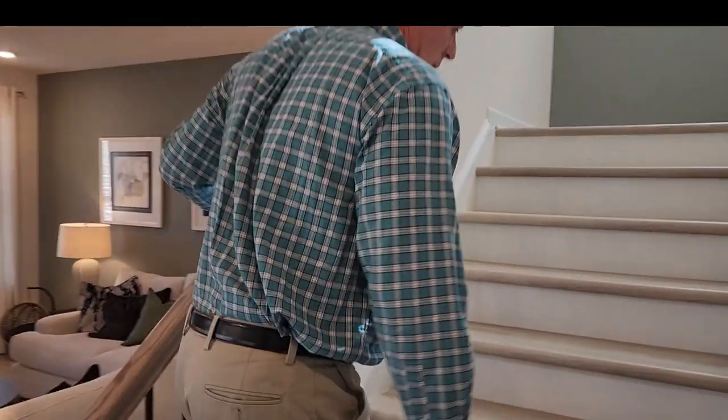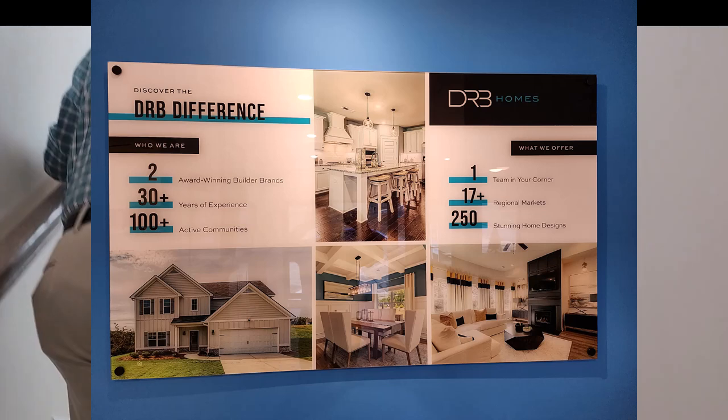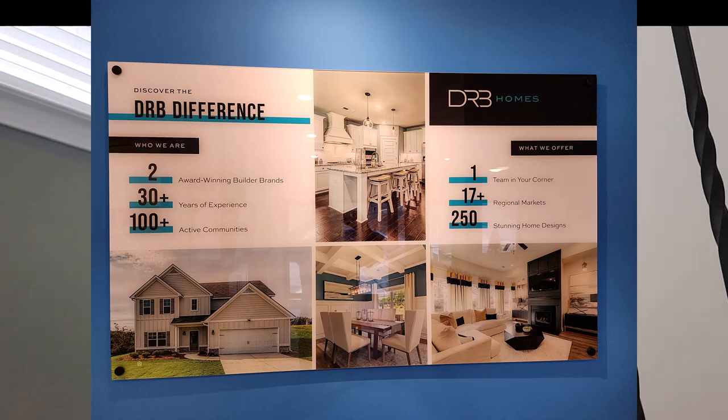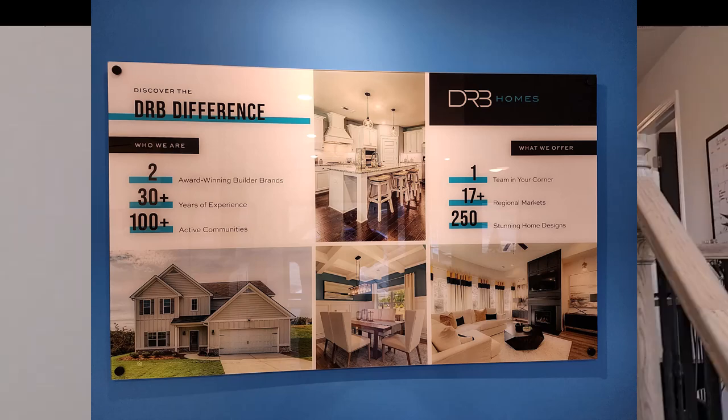Mark, you said this was Dan Ryan Builders. This is DRB Homes and they have construction in over 100 communities across the country. They go all the way from Florida up the eastern seaboard all the way to Pennsylvania. Very nice.